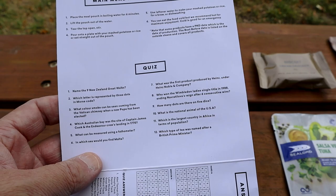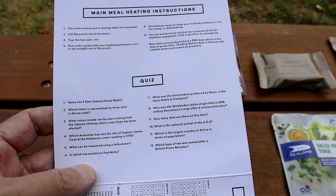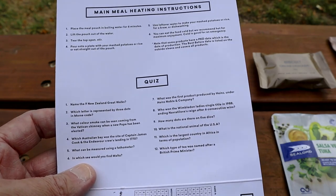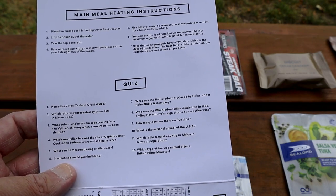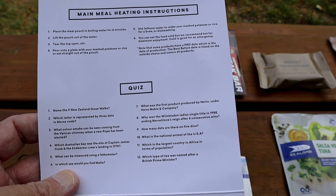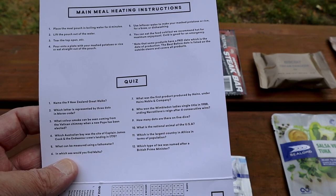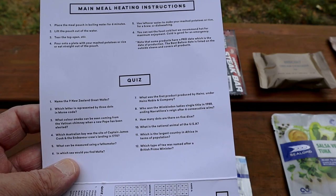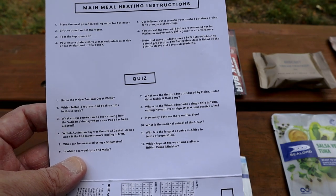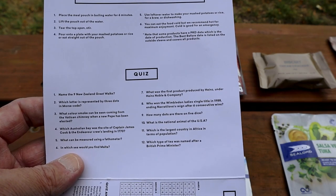The instructions for heating the main meals say to immerse the pouch in boiling water for six minutes and then eat out of the pouch. It also suggests using the leftover hot water for dishwashing or making a brew. It recommends eating the meal hot as the nutritional value is better that way, though if you had to have it cold, you could.